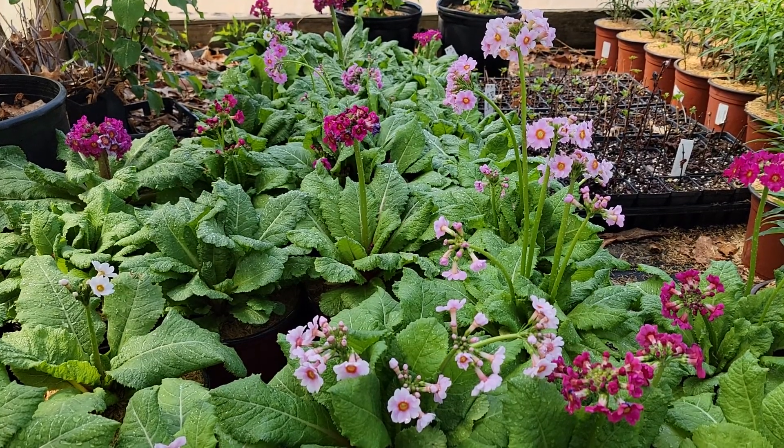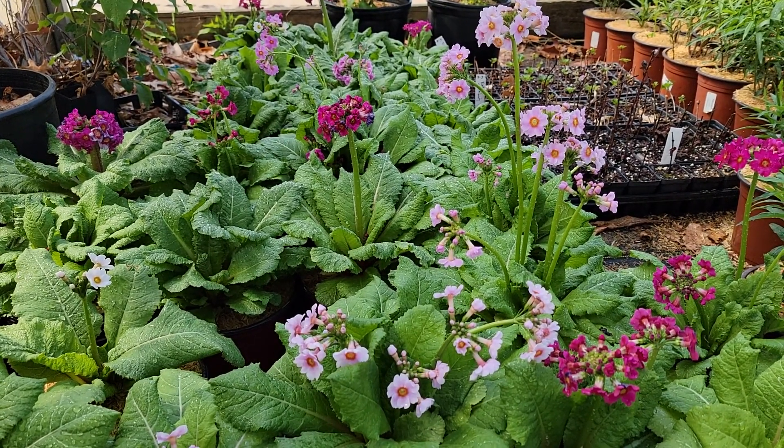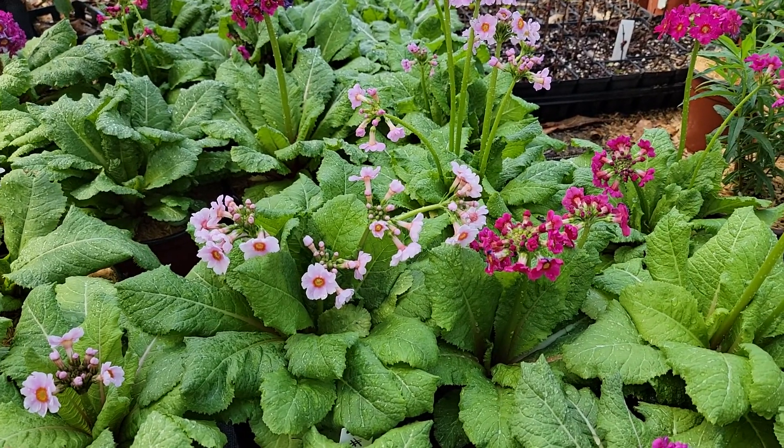Primula japonica likes it really, really moist. In fact, if you see it in gardens, it's often growing along the edge of waterways, ponds, lakes, even swampy conditions — stunning.